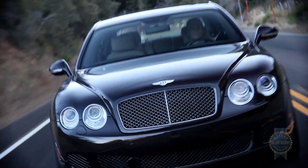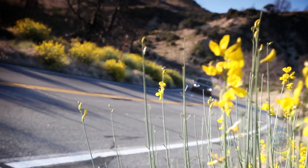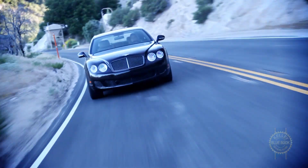The Bentley Continental Flying Spur is a big deal, and it knows it. But like anyone with real position, authority, or class, the Flying Spur doesn't need to convince you of that fact. It's content being exceptional, whether anyone's looking or not.